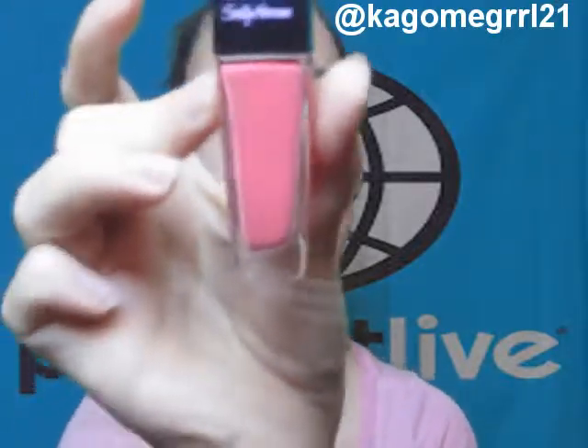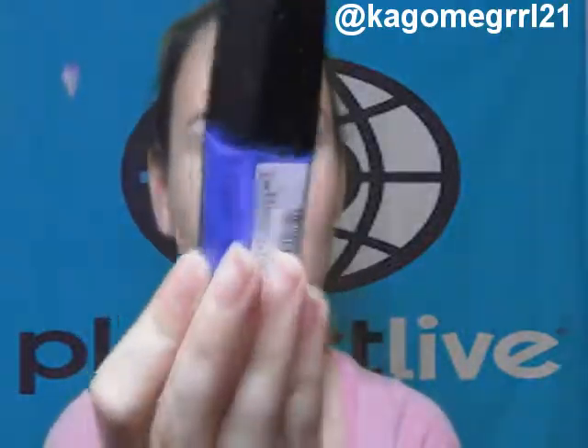These are from Sally Hansen — they're the Triple Shine line. This one is in Sparkling Water, and this one is Reef Raft, which is like a pink color. Then we got Dive In, which is like an aqua color.